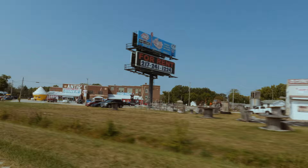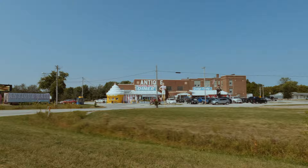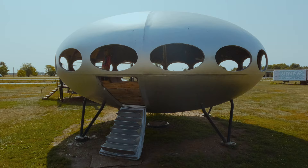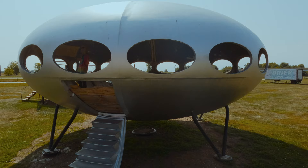We arrive at our first stop along Route 66, an antique shop called the Pink Elephant Antique Mall. The antique mall houses a variety of antiques and unique sculptures. There is an ice cream shop attached outside. In the grass sits a UFO, where we find an alien in a tie-dye shirt.